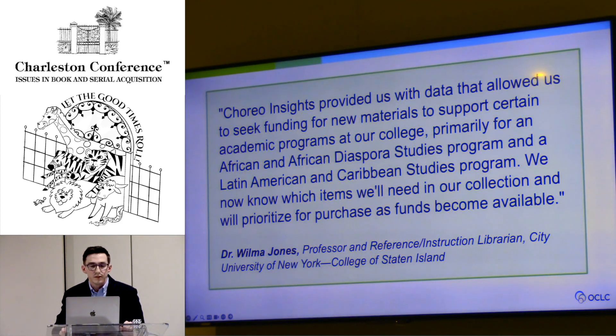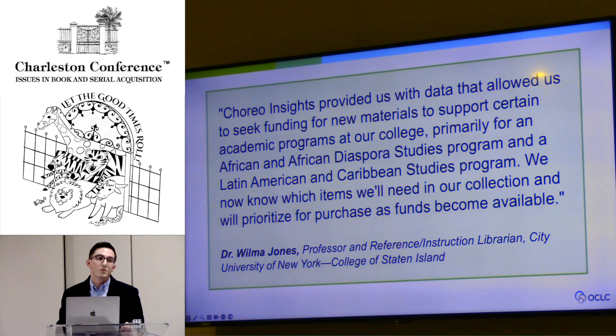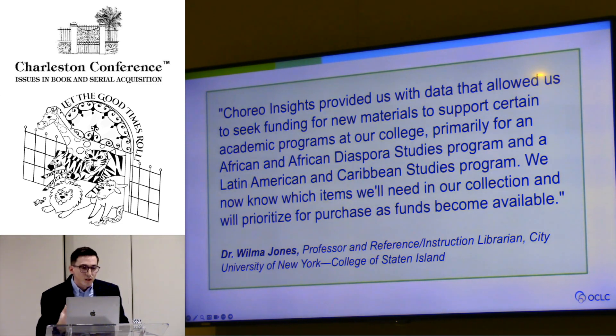This next one is from Dr. Wilma Jones, from the College of Staten Island, part of the CUNY system. She was one of our beta partners using Choreo Insights to apply for a DEI grant to get materials for their institution. For those unfamiliar, the College of Staten Island is on Staten Island — there's really no way for their students to leverage borrowing from other CUNY libraries without getting on the ferry, traveling to the library, and coming all the way back. So they were using Choreo to find gaps in popular DEI titles to support their population, so students didn't have to travel and could work around their busy schedules.